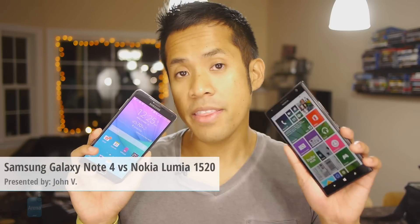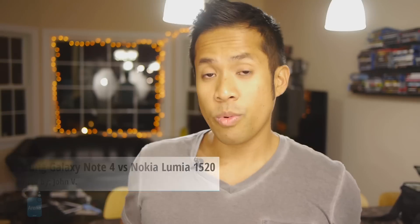Hey guys, John V from PhoneArena here. You're watching our video comparison between the Samsung Galaxy Note 4 and the Nokia Lumia 1520. We have what's arguably the best phablet in the Windows Phone space and we're putting it up against the brand new Samsung Galaxy Note 4 to see how they compare and differ, and ultimately which one proves to be the more versatile phablet.